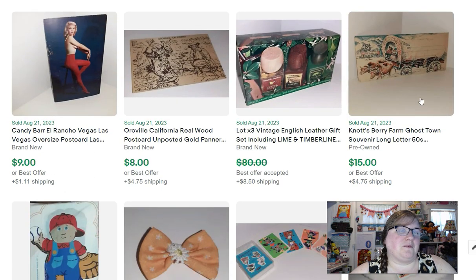More ephemera — this is a Knott's Berry Farm Ghost Town souvenir letter. It's this whole long letter that's already pre-written and printed; you just sign your name on it. Pretty funny. That sold for $15.